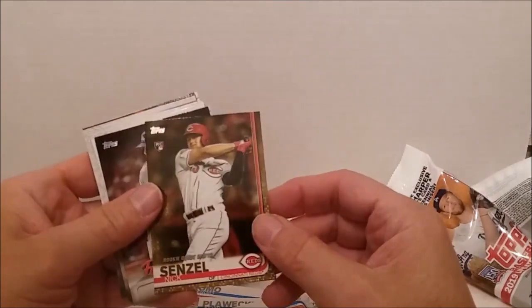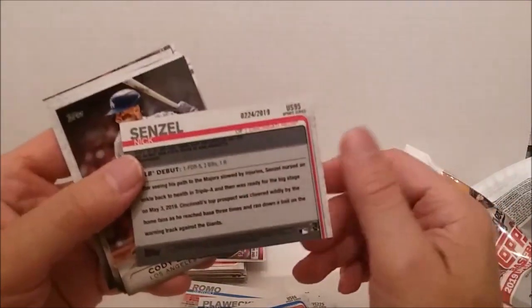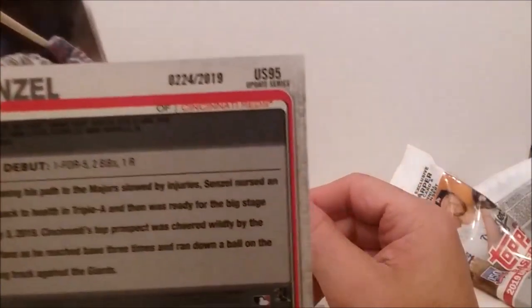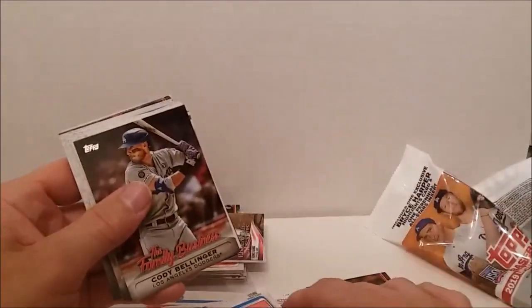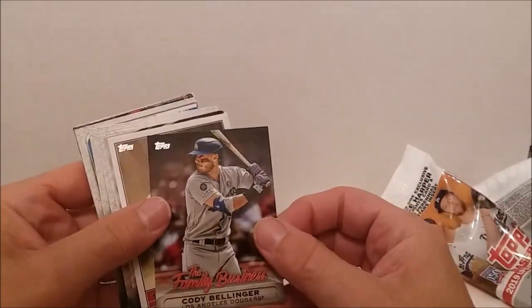Nick Senzel again with rookie card and it's the gold — there it is, gold, numbered 24 out of 2019. And Cody Bellinger, Family Business insert.